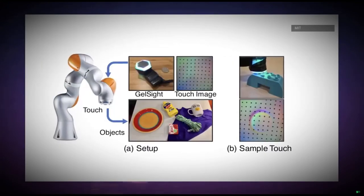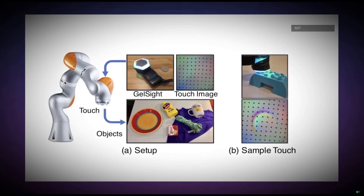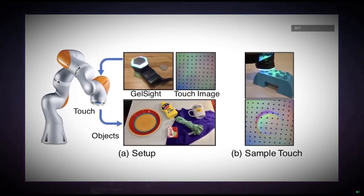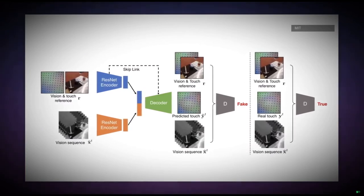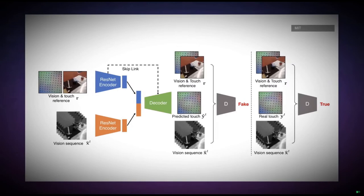The team captured nearly 200 objects, such as tools and fabrics, being touched more than 12,000 times. That video is then broken down into over 3 million still frames and paired with tactile data from the GelSight sensor.